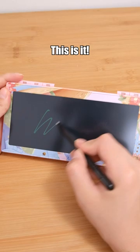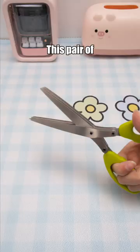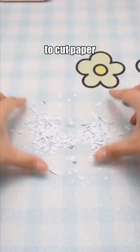It comes with a writing board that allows you to write. It's reusable, reducing paper waste. This pair of scissors has five blades, making it easy to cut paper into shreds.